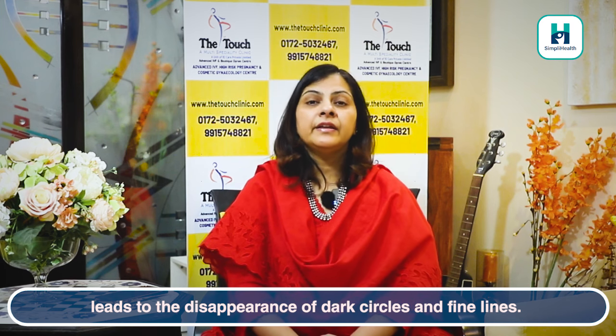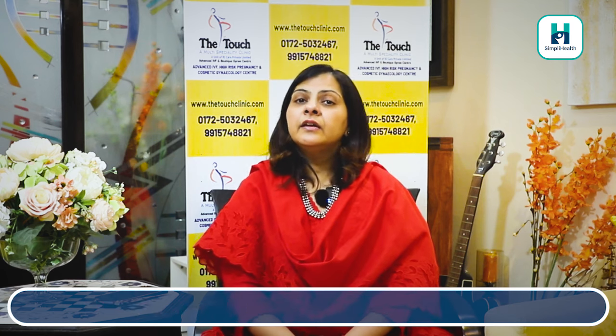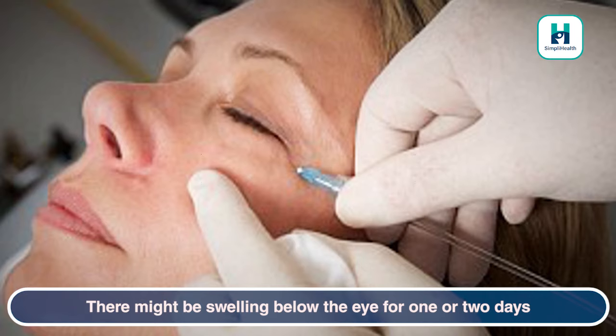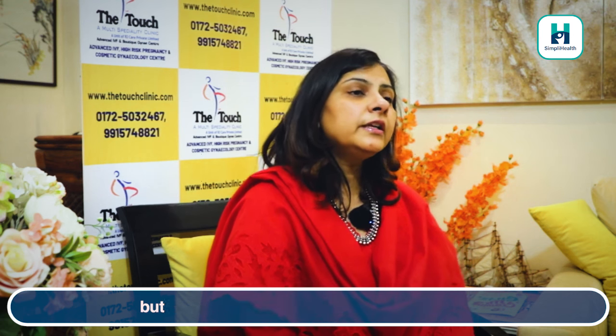Dark circles and fine lines disappear. This is a very safe, FDA approved technique. It takes only 2 minutes to do and there is no pain. For one or two days there is slight swelling because CO2 is injected and the body absorbs it slowly. It does not cause embolism.